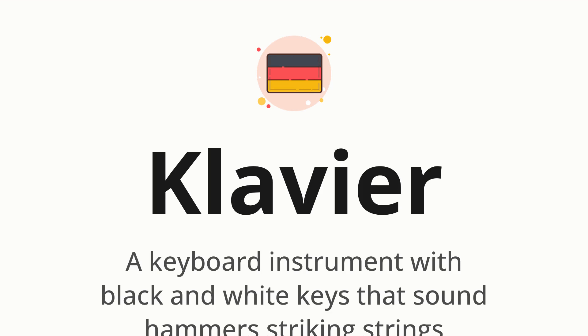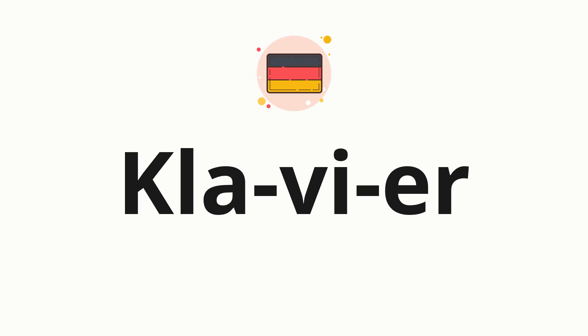Let's say it all together. Klavier. One more time. Klavier. Now, let's split the word into syllables, and then pronounce each syllable one by one.